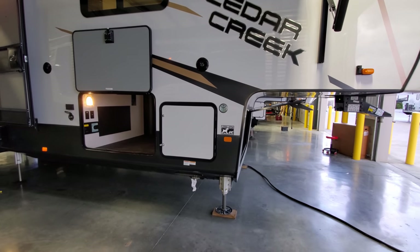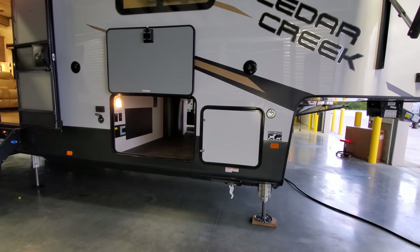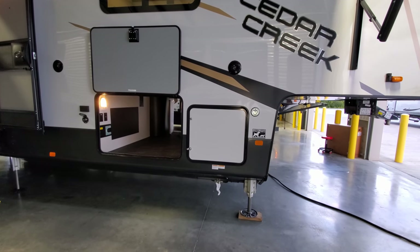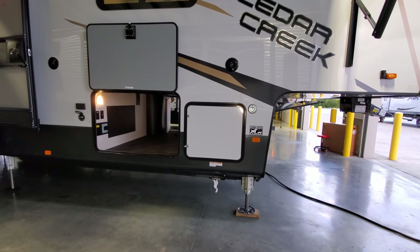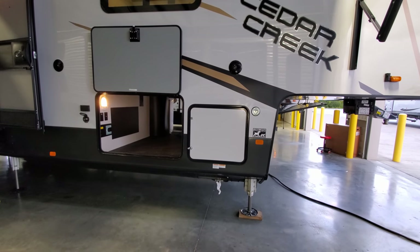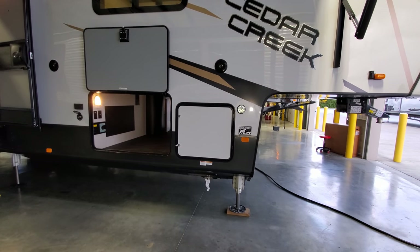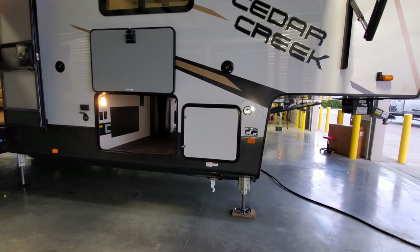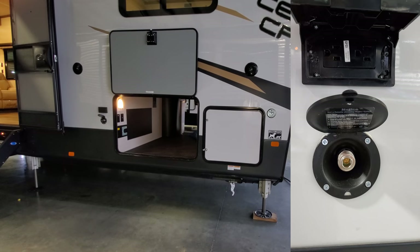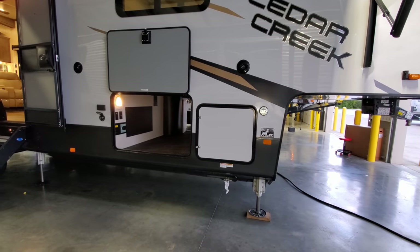Behind the first door are two 30-pound propane tanks with an auto changeover regulator. Down below there's a gas hookup for a portable grill. To the left of that storage compartment is an outside spray port for cold water, so you have a water source nearby when cooking outside.